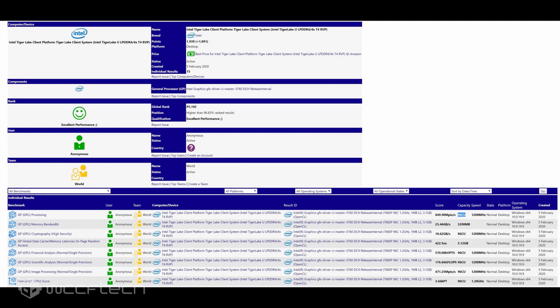The Intel Tiger Lake iGPU is paired with a CPU that has a base clock of 3.1 GHz, and should be more than capable of handling the compute side of games. At these power levels, Intel's Tiger Lake is indeed revolutionizing how we see integrated graphics from Intel.